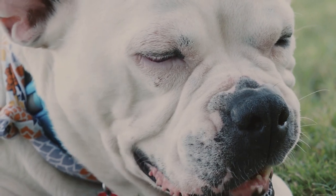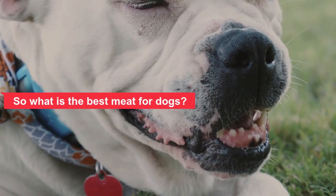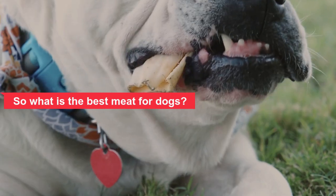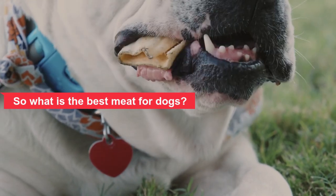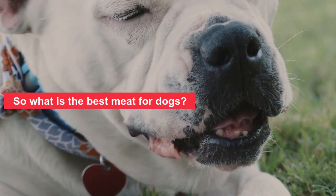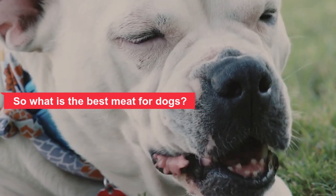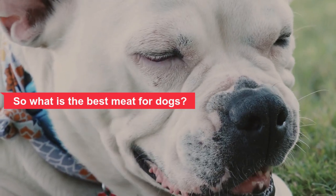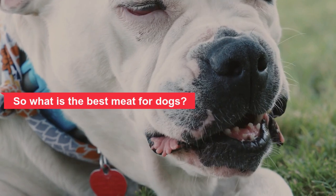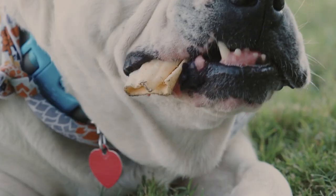So what is the best meat for dogs? Dogs thrive on meat-rich diets backed with quality protein, which are the building blocks of life. All types of meat protein are great, but generally leaner meats with higher nutrients and a small proportion of organ meat are preferred. When choosing a meat, it's important to consider affordability, quality, and your dog's individual tastes and needs. If your dog has any health conditions, seek the advice of a veterinarian.